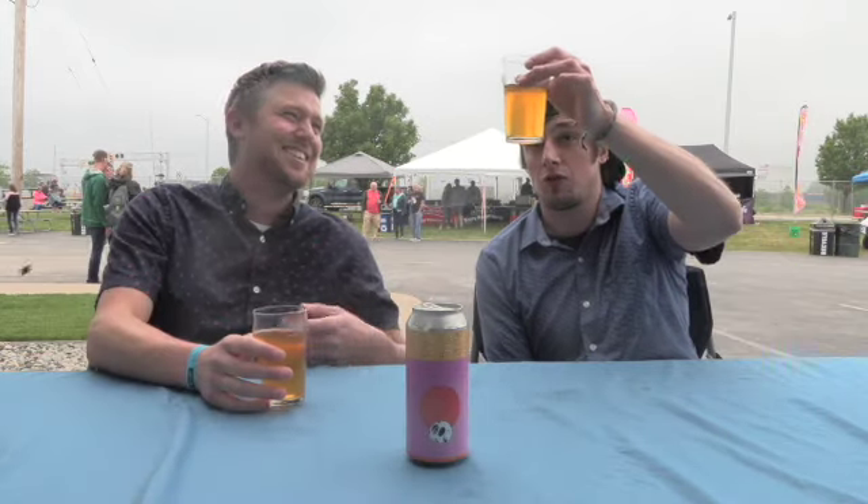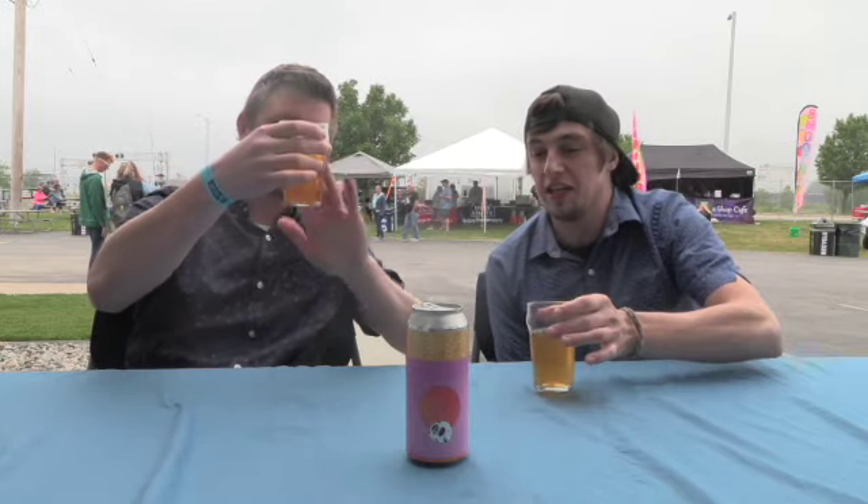Orange is the biggest flavor. Passion fruit is kind of in there. Guava I don't get a lot of and he's not a fan. It's really flavorful, easy, crisp — easy drinking for sure. The orange is almost like a vitamin C flavored orange, like a rind, like a peel. For how clear and crisp it is, you would not think it would have that much orange flavor. You think it'd be murky like orange juice with the amount of flavor coming out.